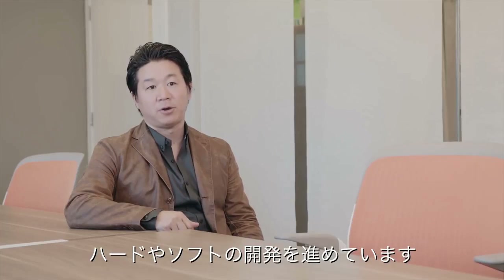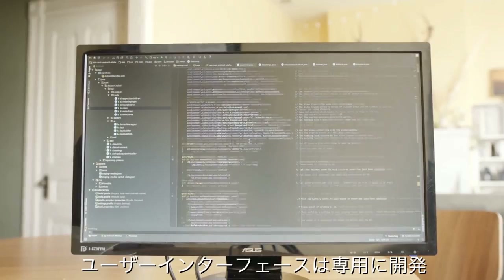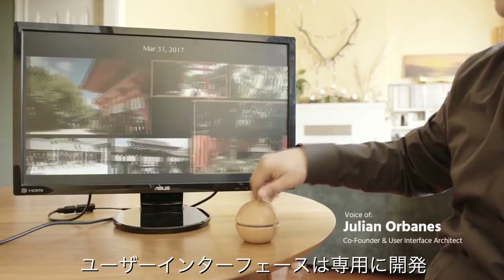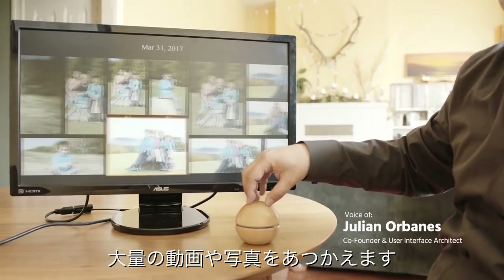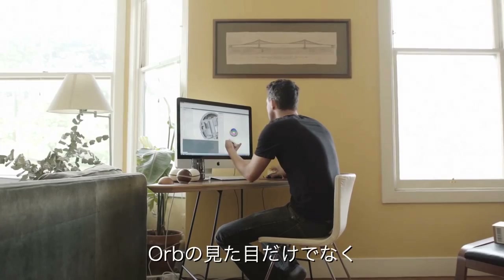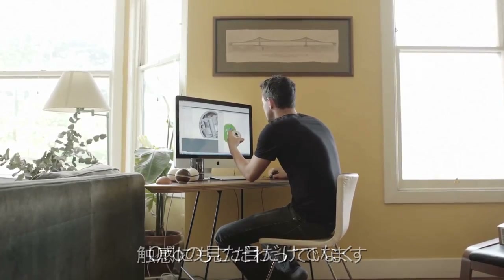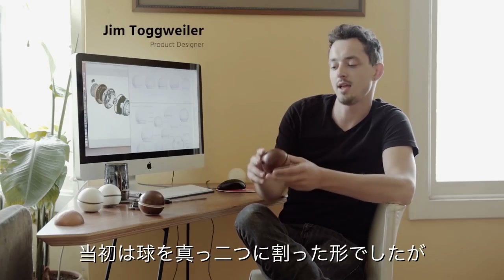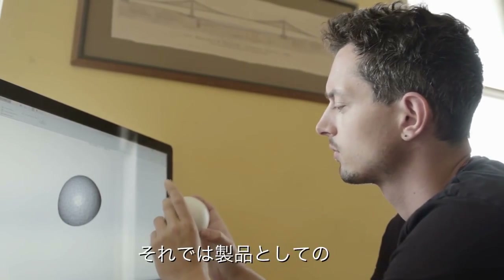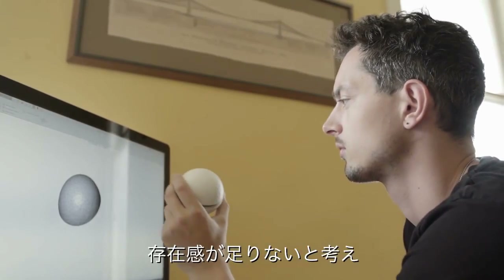We've been working on the Hale Orb for over a year, iterating on both the hardware and software. The user interface is built from the ground up specifically for the Orb. It is designed to handle hundreds or even thousands of images easily. We've been meticulously tuning not only the way the Orb looks, but the way it feels in your hand. The initial design started as just kind of an Orb split in half, but I felt that it was still lacking some bit of personality.